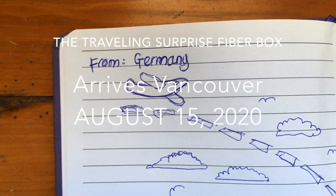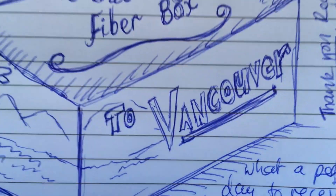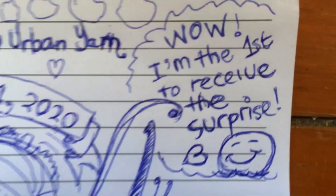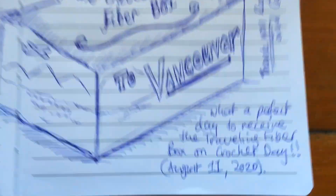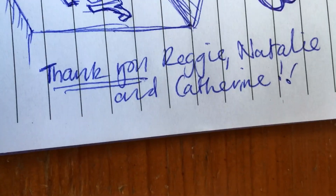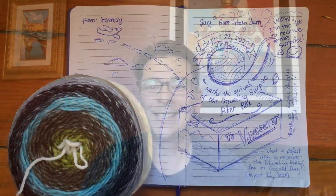Hey there yarn lovers, it's Gary and I'm coming to you from my living room in Vancouver, Canada. So welcome. Today is Saturday, August 15, 2020, and this isn't a regular episode.